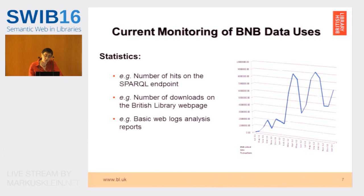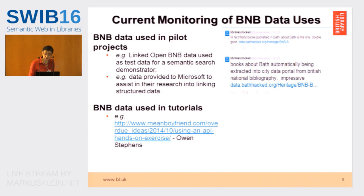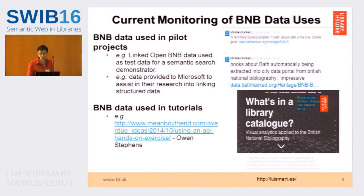How do we currently monitor the BNB data uses? We keep some basic statistics: the number of hits on the SPARQL endpoint, the number of downloads from the British Library webpage, and we get some basic weblogs analysis reports. But there's a lot of work required to extract information, so a lot of what we get about data usage is anecdotal. We know it's been used in pilot projects because we've given the data ourselves — as test data for a semantic search demonstrator, and we gave it to Microsoft for one of their projects. We know it's been used in tutorials; Owen Stevens has done a tutorial about an API. It might get tweeted. People do something with it and tweet about it, or more rarely, people contact us and say they've used the data — thank you very much.